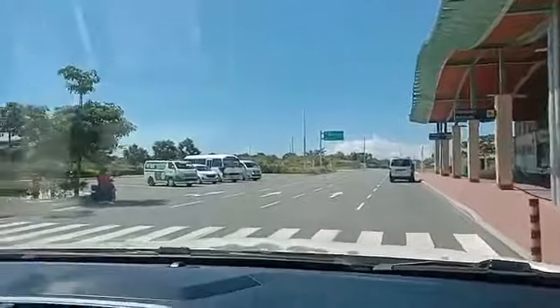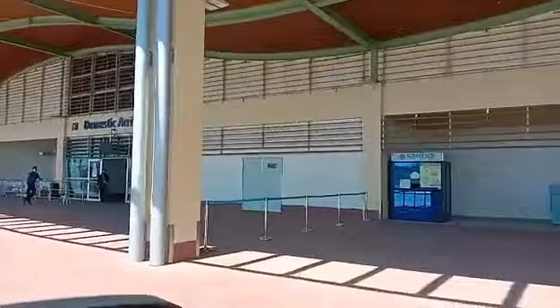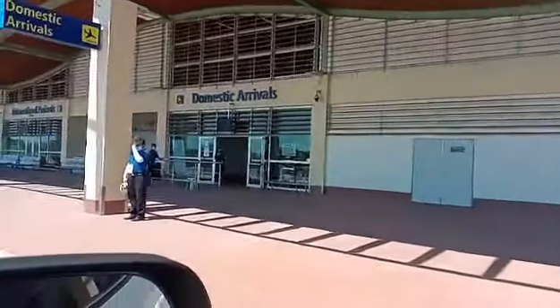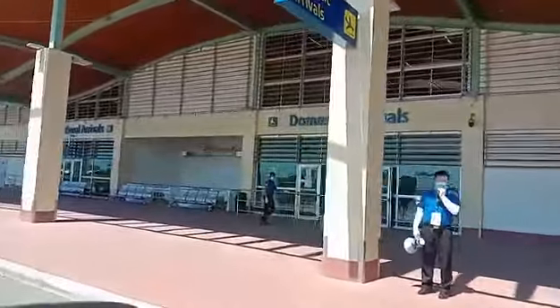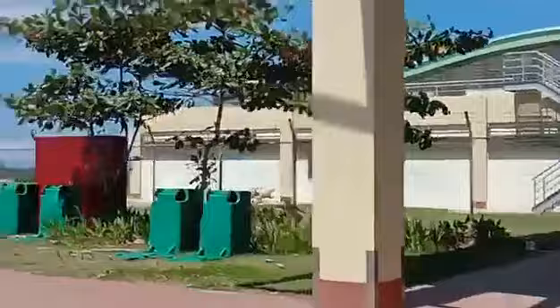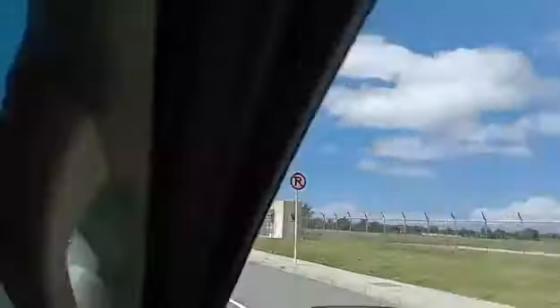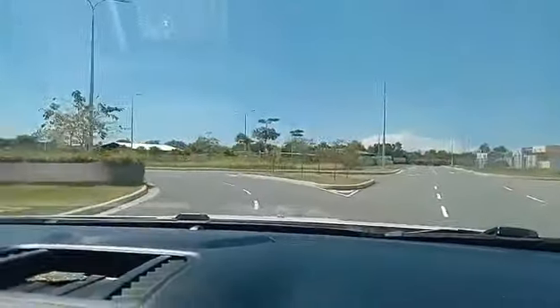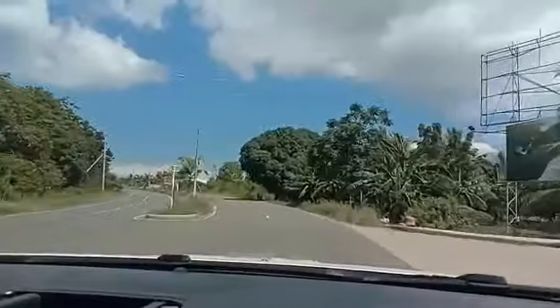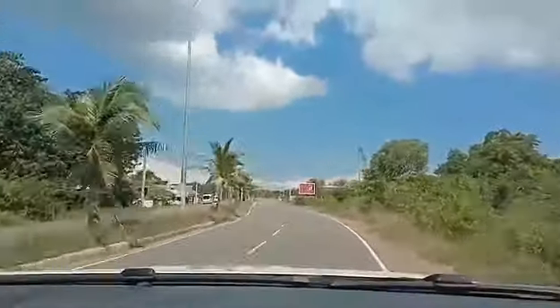Typical of foreigners — I would probably be doing the same thing. Here we're going to roll along and see the domestic arrivals area. There's a guard there waving us on, telling us to get out of here. There's a van — that's a typical way to travel away from the airport. We just passed the international arrivals and here we go, leaving the airport.